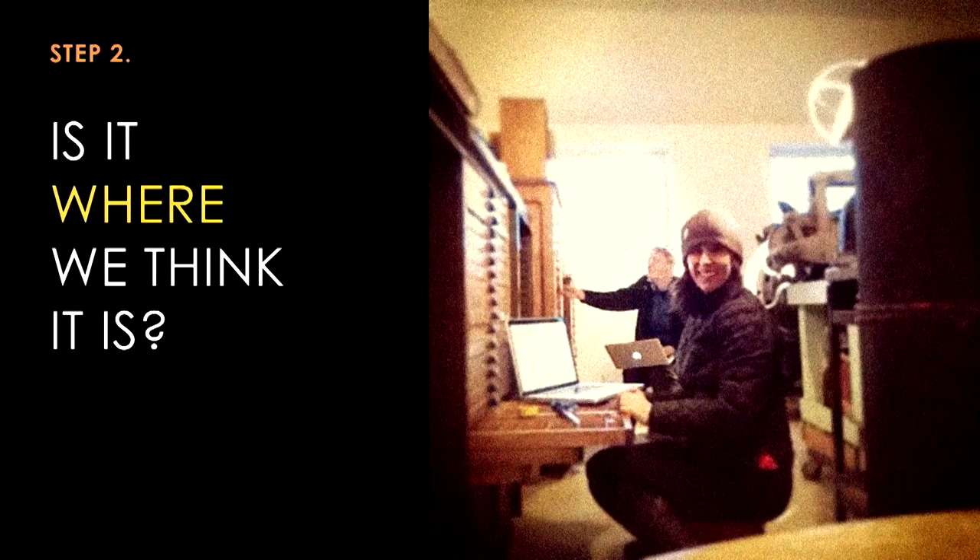February came around and I was finally able to get back up to northern Washington and join up with Jules in her studio to see if in fact the inventory really told us where the type was existing at that time. You can see me here with Jules with our laptops, bundled up because it's February, doing our work.